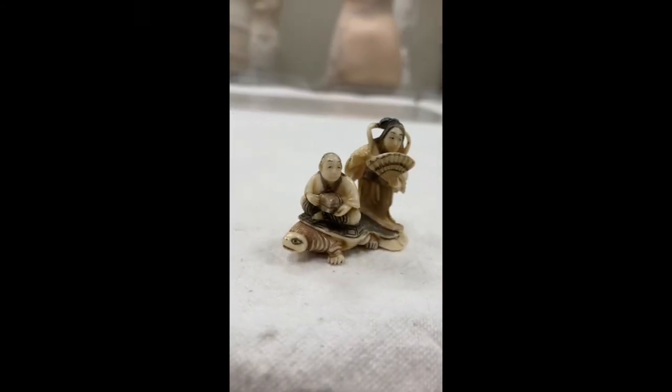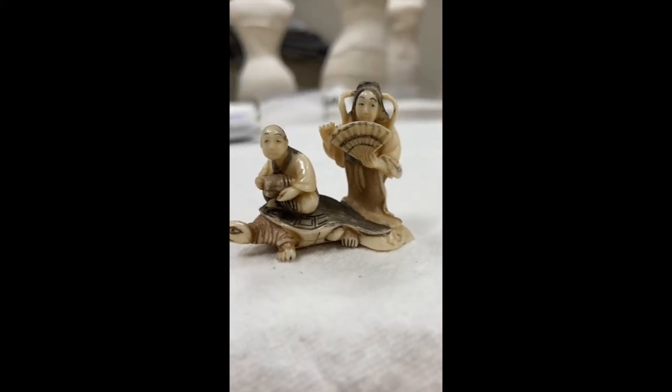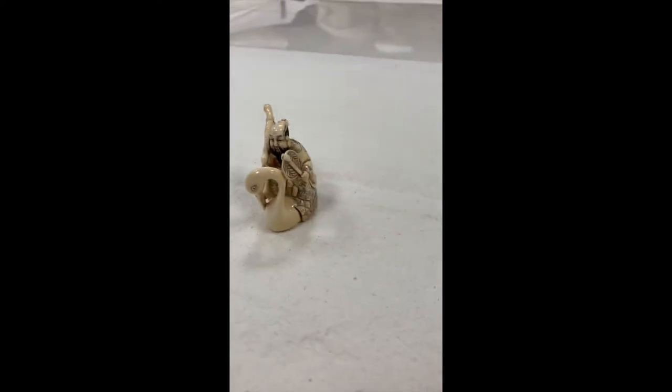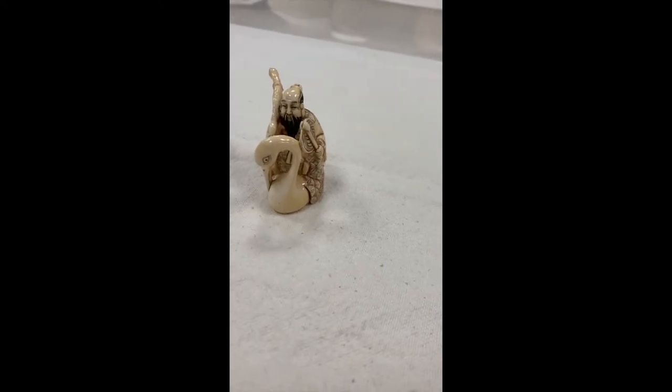Traditionally in Japan, they were worn on the sash or obi of a man's kimono and used as a place to attach a pouch or other containers that could hold things like food, tobacco, medicine. So netsukes are both functional and decorative, and not weird exactly, but they certainly have some unusual and whimsical subjects that are a lot of fun.